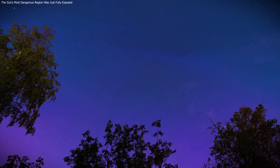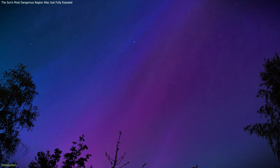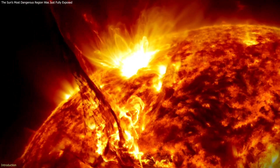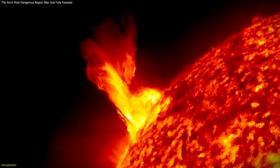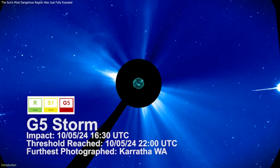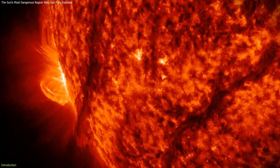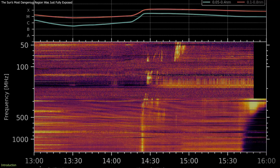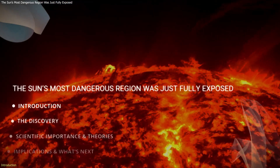In May 2024, unusually bright auroras appeared across large parts of the world, caused by a powerful solar storm. That storm came from one of the most active regions on the Sun seen in decades. What makes this event scientifically important is that researchers were able to track this same region for nearly three months, watching how it formed, evolved, and produced eruptions. This long-term dataset is giving scientists new insight into how solar storms actually develop.